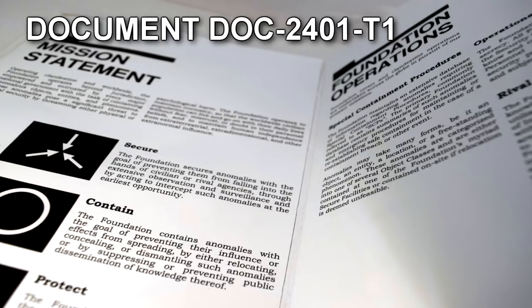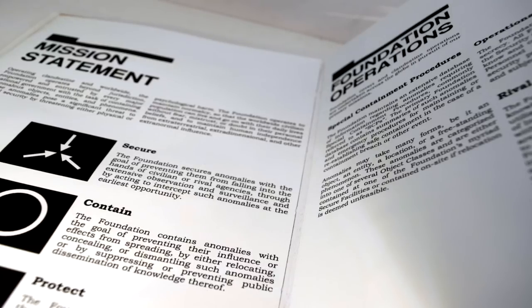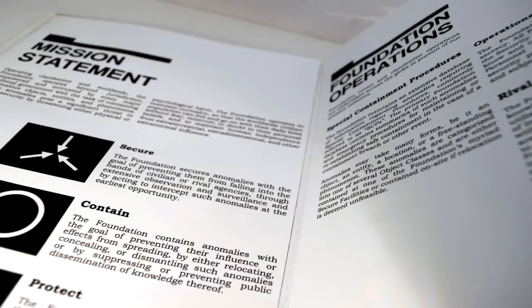DOC-2401-T1: The following written entries were confiscated from Dr. Kenneth Lamb's hard drive. They contain sensitive information regarding SCP-2401-α and are to remain on the high-security data server.